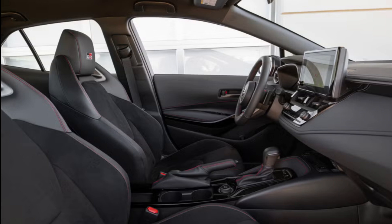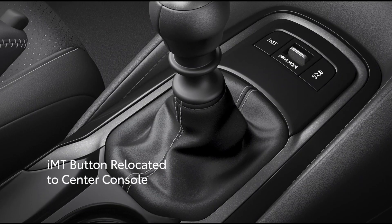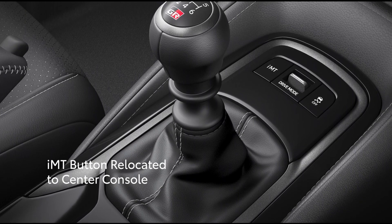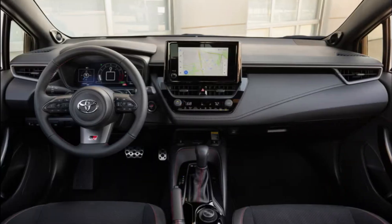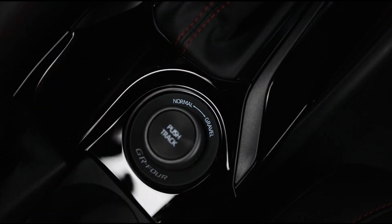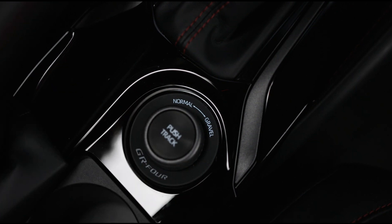An 8.0-inch infotainment display with Apple CarPlay and Android Auto is standard, and also includes Amazon Alexa capability and an on-board Wi-Fi hotspot. The premium trim includes an eight-speaker JBL stereo system and wireless smartphone charging, while the top-tier premium plus trim adds a subwoofer.